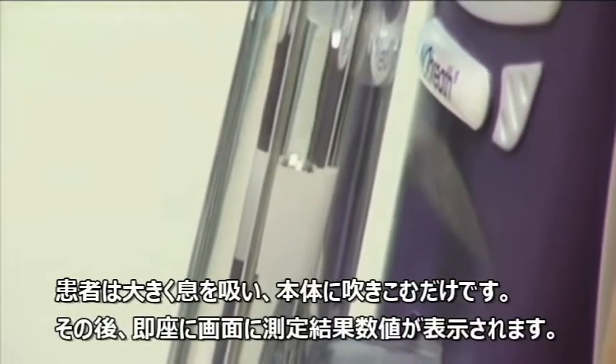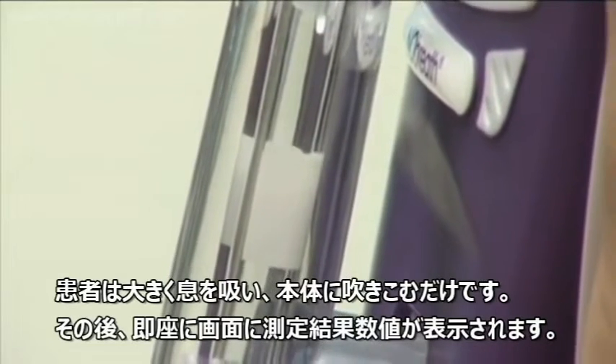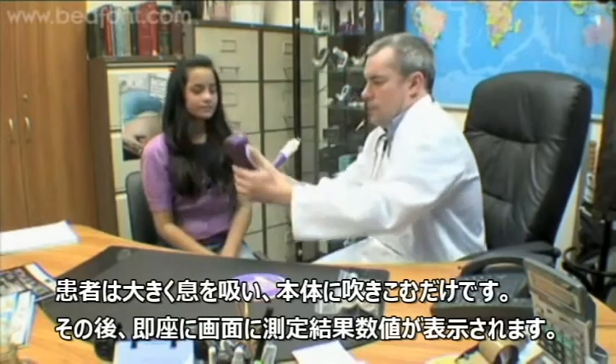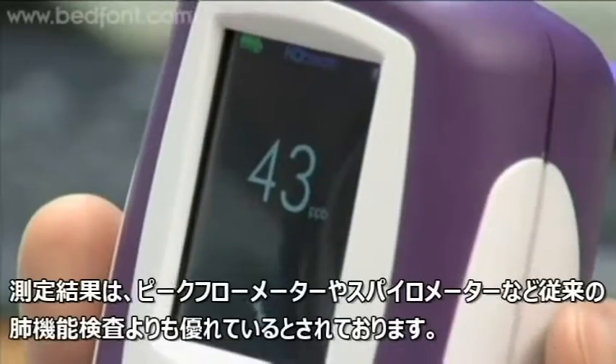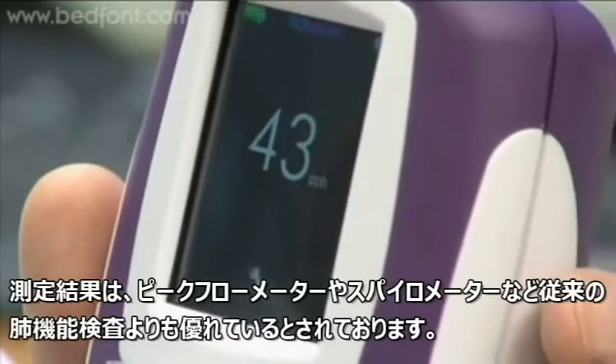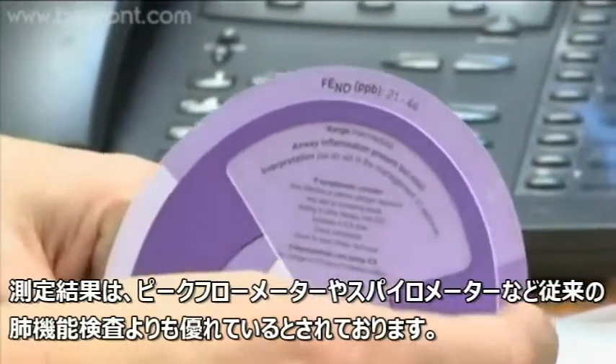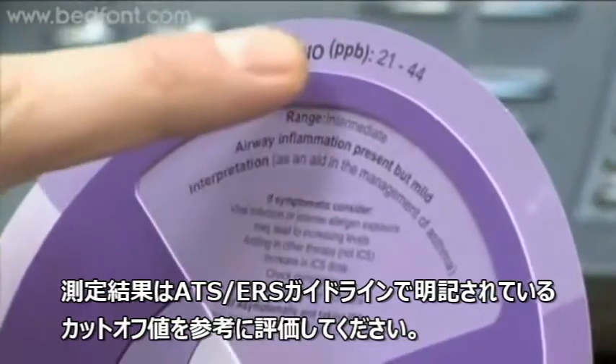The patient simply inhales and then exhales. ENO results are instantly available on the screen, and results have been shown to be superior to the majority of conventional lung function tests, such as peak flow recording and spirometry. Results can be easily interpreted using the chart supplied.